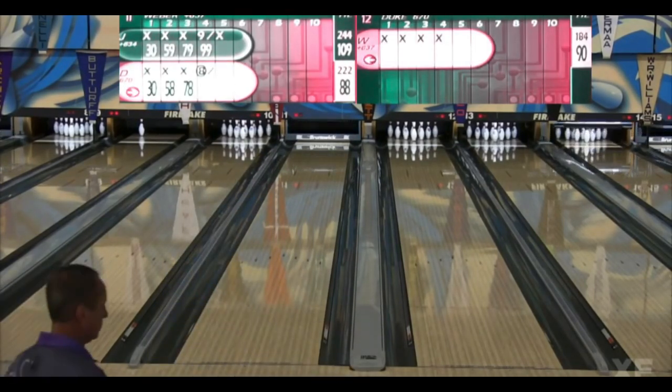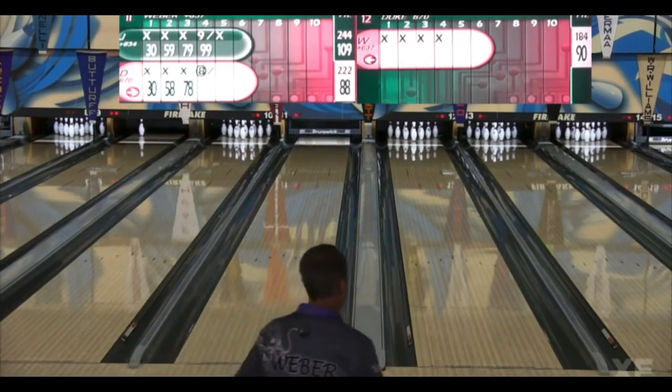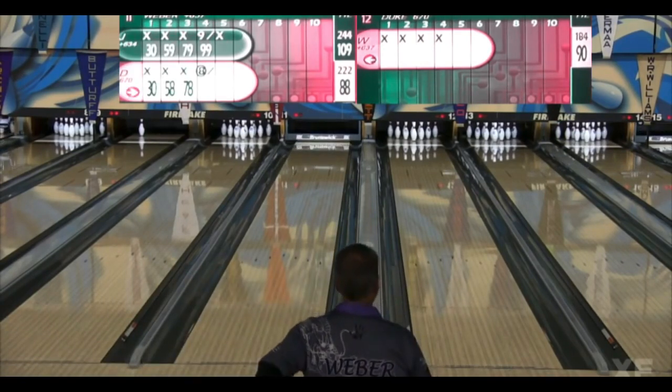Craig, you won't believe me, but I predicted that in my head — he would make that and shoot 278 just for you.